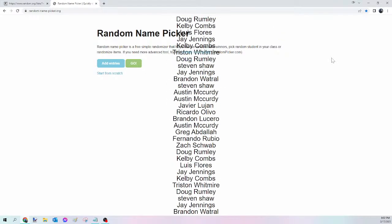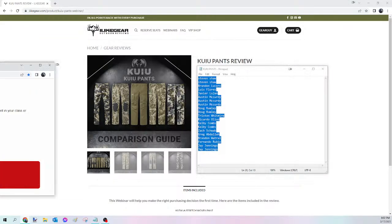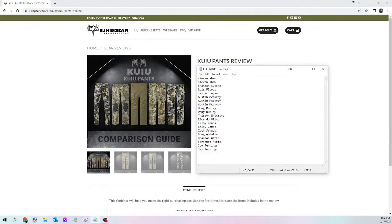And the winner of tonight's KuYu Pant is Brandon Watchroll! Congratulations Brandon — you just won yourself that KuYu Pant. Please send me that Facebook message, let me know the size and the pattern, and I will get that ordered for you tomorrow. For everybody else, we're going to kick off the KuYu Merino Set next.